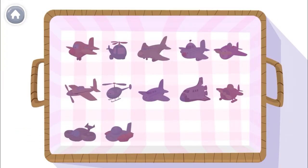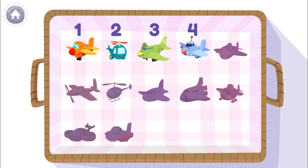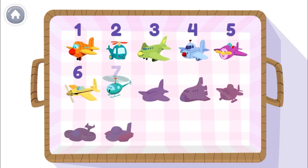Are you ready to count my toy planes? I have 12 of them. 1, 2, 3, 4, 5, 6,